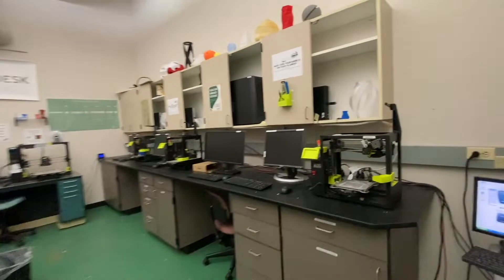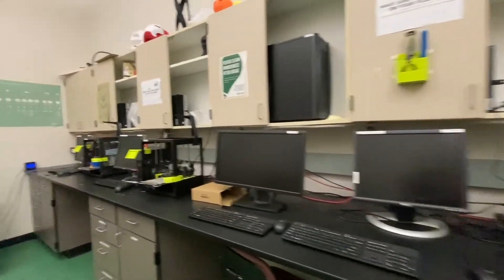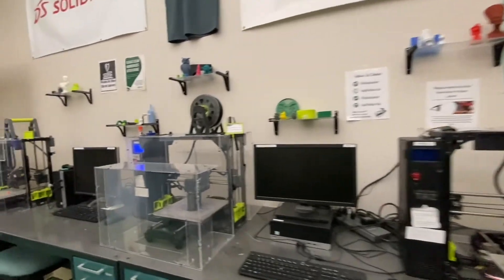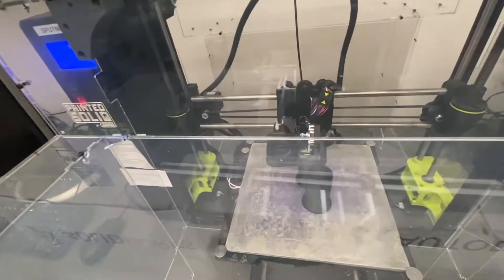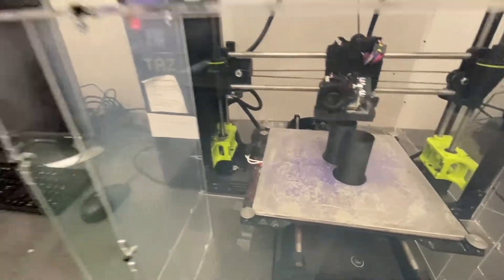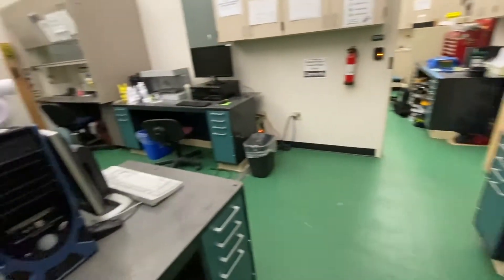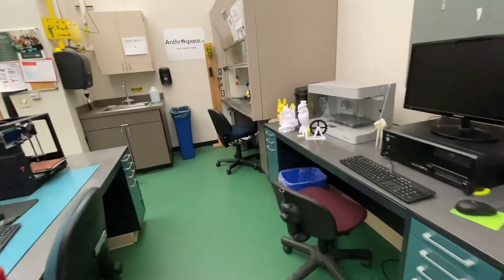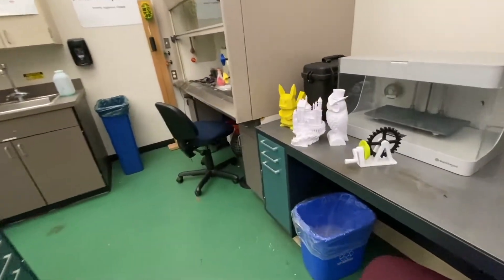This is the idea-to-product lab, or the I2P lab, which is CSU's 3D printing lab. 3D printing at CSU is very accessible and easy to use due to helpful and friendly staff. The 3D printing lab is open to engineering students as long as they attend an hour-long information session to learn about 3D printing. In addition, students must pay $15 a semester for a membership.